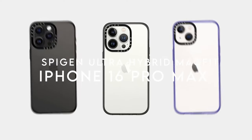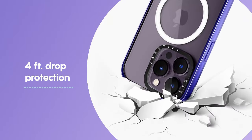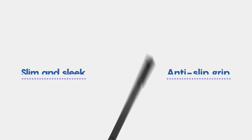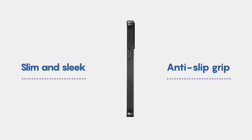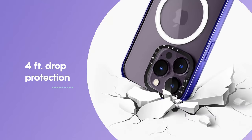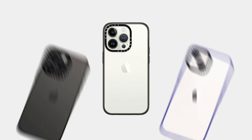At number two: Spigen Ultra Hybrid MagFit. Looking for a case that combines style, durability, and functionality? The Spigen Ultra Hybrid MagFit is crafted from a premium blend of PC and TPU, providing a sleek look while ensuring robust protection. The standout feature is stronger magnets that enhance the MagSafe connection, making it a breeze to snap on accessories. What's truly impressive is the military-grade drop protection, thanks to Spigen's air cushion technology, which keeps your phone safe even during accidental drops.